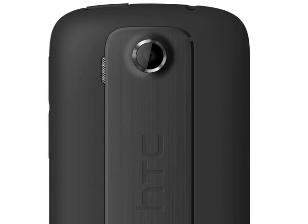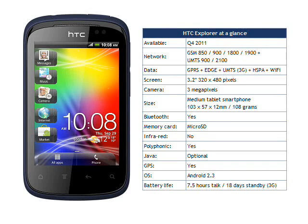Inside is a 1230 mAh battery, quoted as giving up to 7.5 hours talktime and 18 days standby time on 3G. The whole package measures 103 x 57 x 30mm and weighs 108 grams.